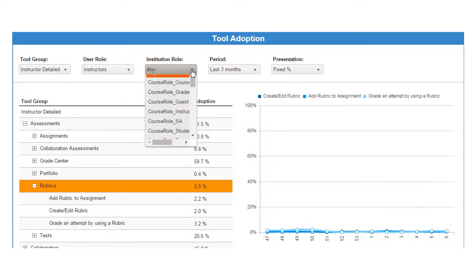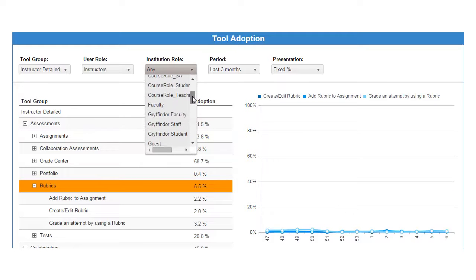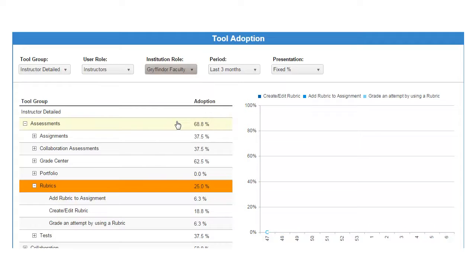In this report, she can instantly see that usage of rubrics within the economics department is quite low.